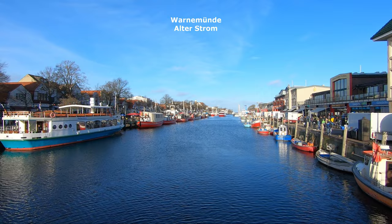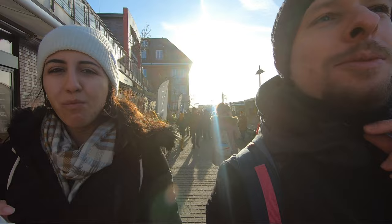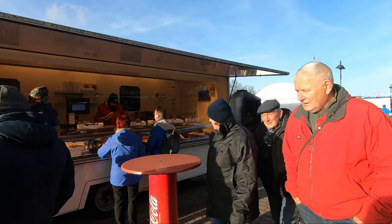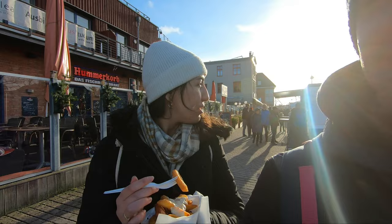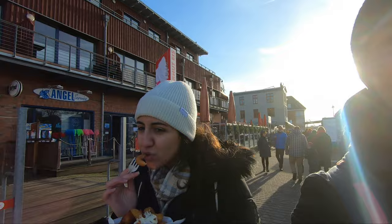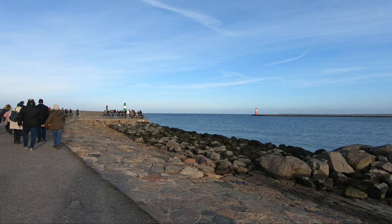The seaside resort of Warnemünde in northern Rostock offers plenty of sights worth seeing. It's full of fishermen's houses, boats, and of course fresh fish that you can eat — a paradise for me! It's fried fish and chips, really very good. You can buy it from one of the many small kiosks here — only 5 euros and they can warm it up for you. Worth it!